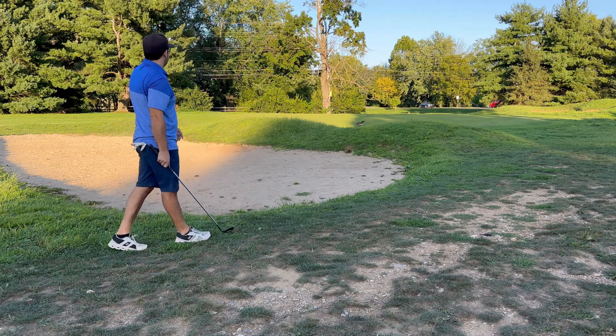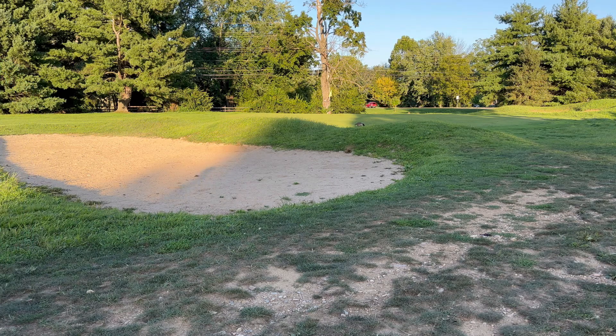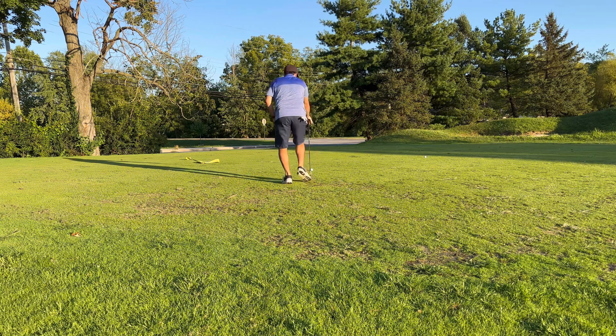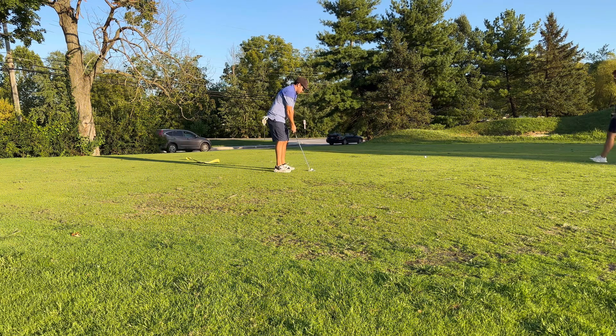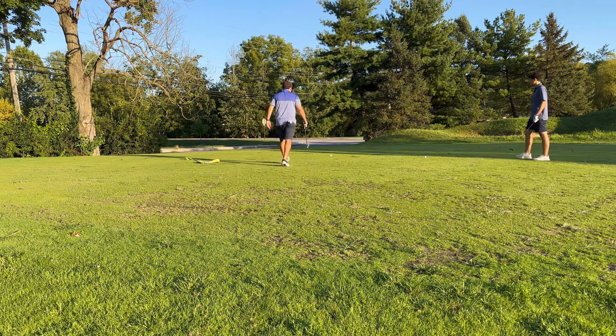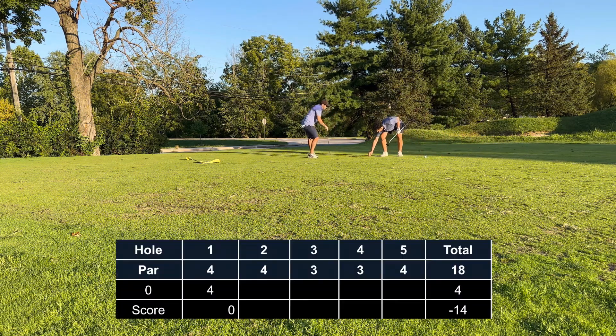Pulled the chip a little left but still got a birdie look. The greens are still in poor quality, so hopefully that doesn't affect the roll on the putt. I just pushed this putt — it bumped a little bit through the rough patches in the green, but I just pushed it. Able to clean this one up for a par. Perfect start.